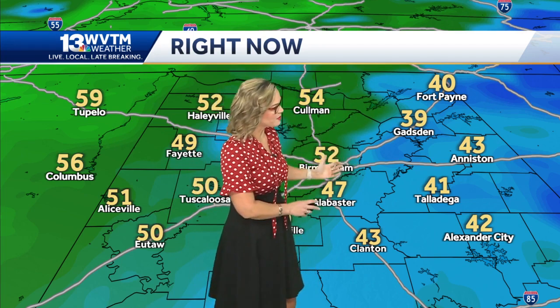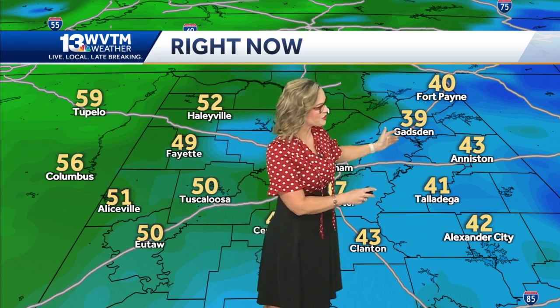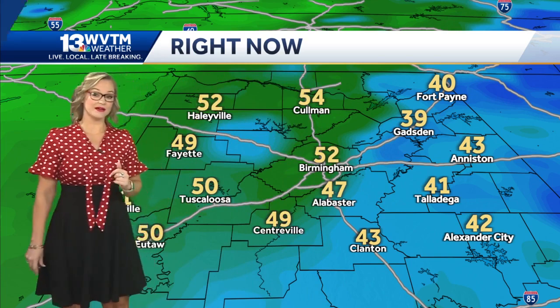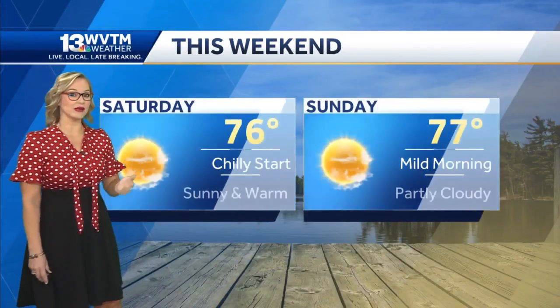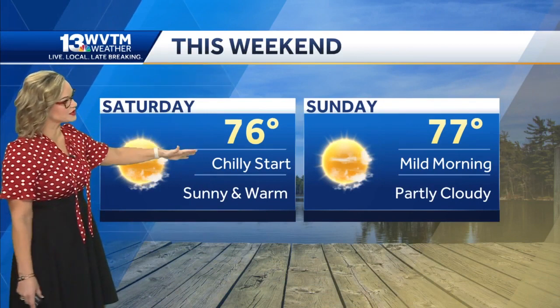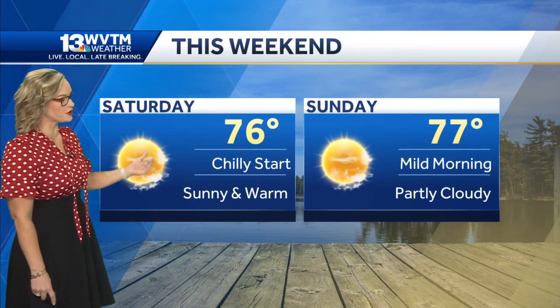You can see the high pressure is retreating just a bit, but thirties are still present in east Alabama. So it's likely a lot cooler in areas like Anniston, Oxford, Talladega, Pell City, and Cook Springs. We're all going to see those seventies this afternoon after just a little chill in the air for the start of your Saturday.